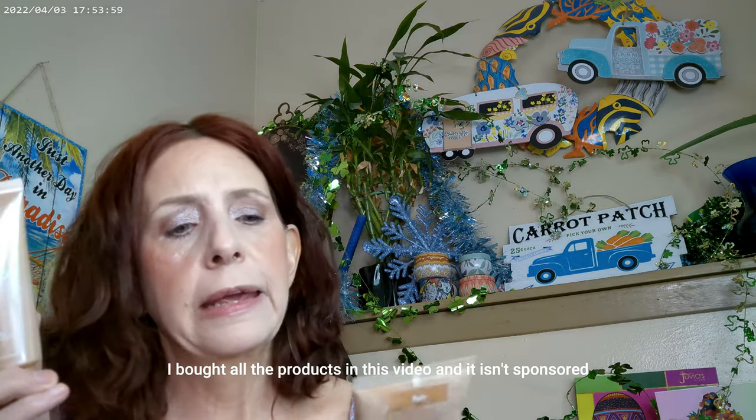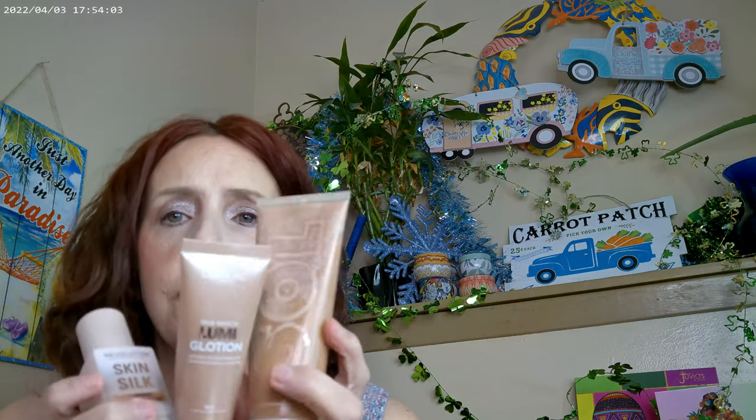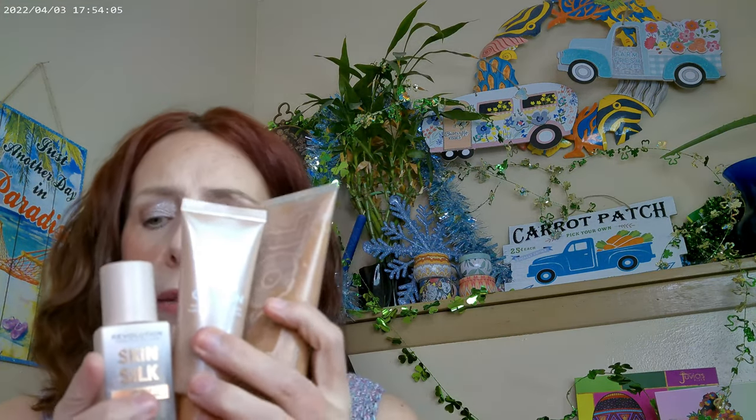I used the L'Oreal Luminate Lotion, and also the Soul Face and Body Bronzer in Fair, so I have all three of these on.